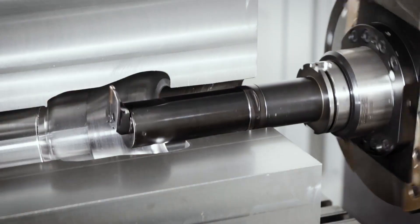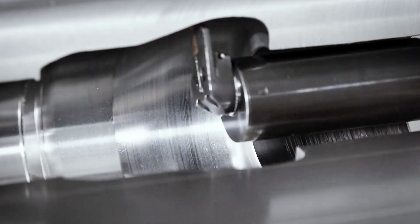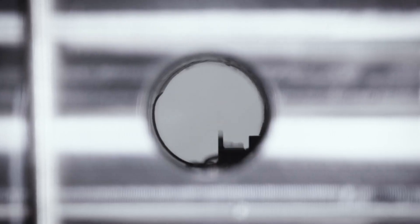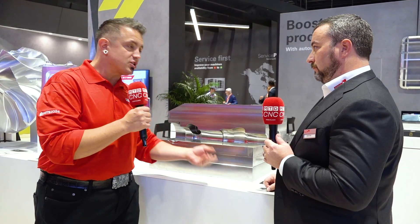That is absolutely fantastic, Jason. I love that it's as simple as loading the tools in the machine and letting the machine do the work, instead of burdening the machinists. This is the kind of work a lot of shops will turn away because they see it and maybe they don't even realize StarRag is an option — that this spindle is an option for them. If you've ever seen parts like this and turned them away, or been competing on it the old-fashioned way, you need to check out my friends at StarRag.